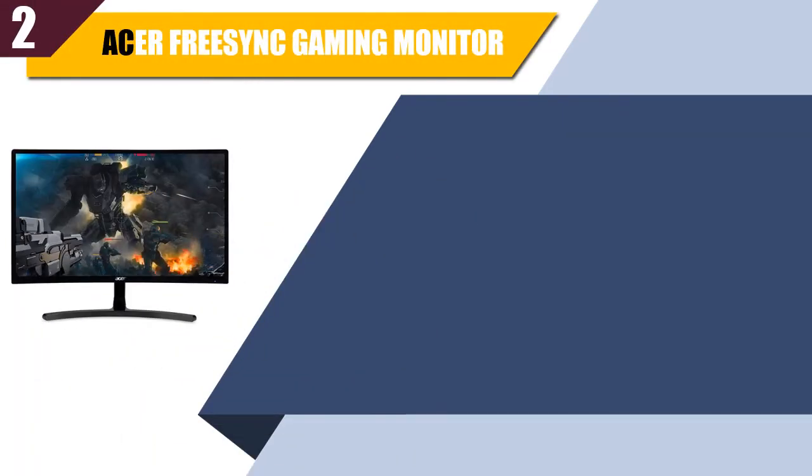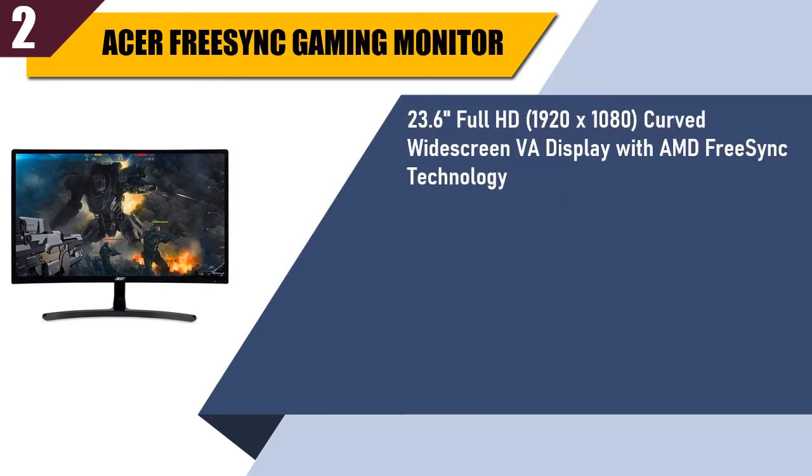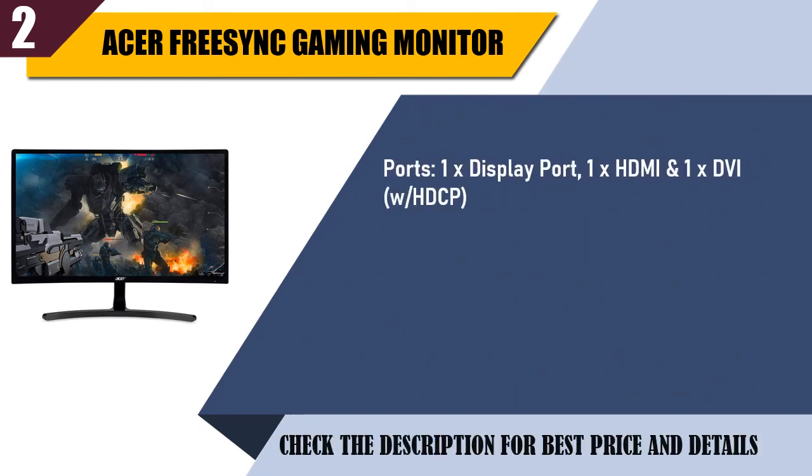Best of 2: Acer FreeSync Gaming Monitor. 23.6-inch Full HD 1920x1080 curved widescreen VA display with AMD FreeSync technology. 144Hz refresh rate using DisplayPort. Response time 4ms, pixel pitch 0.27156mm. Ports: 1 DisplayPort, 1 HDMI, and 1 DVI. DisplayPort cable included.